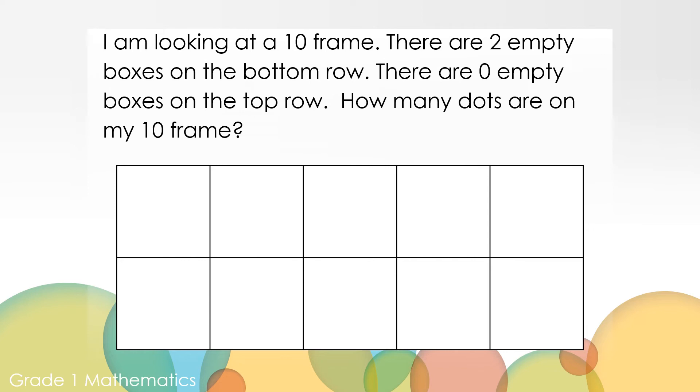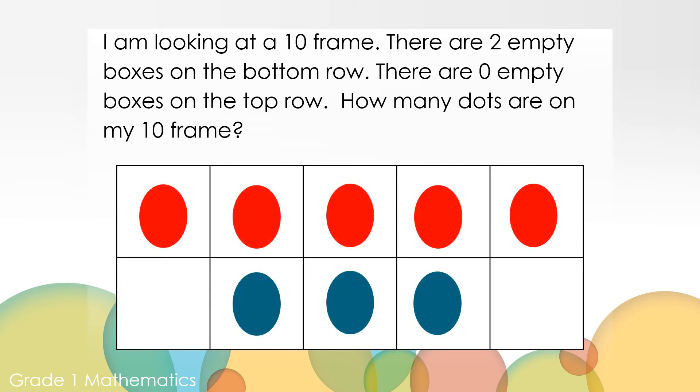I'm looking at a 10-frame. There are two empty boxes on the bottom row. There are zero empty boxes on the top row. How many dots are on my 10-frame? Can you work it out? You can use your paper and pencil or your counters to show your thinking. Here's one way you could have made it — what would our number sentence look like for this? Five plus three equals eight.